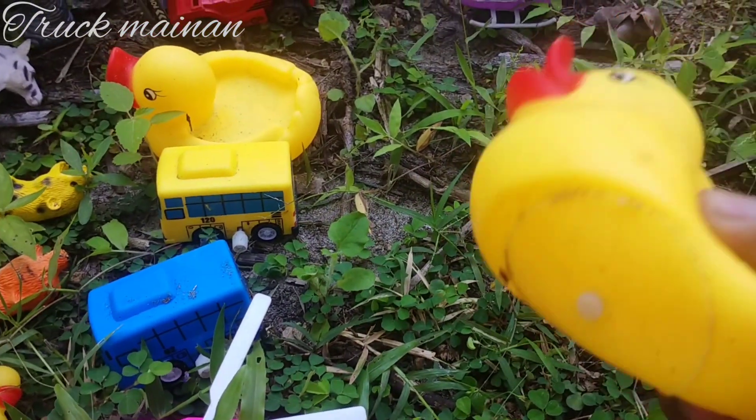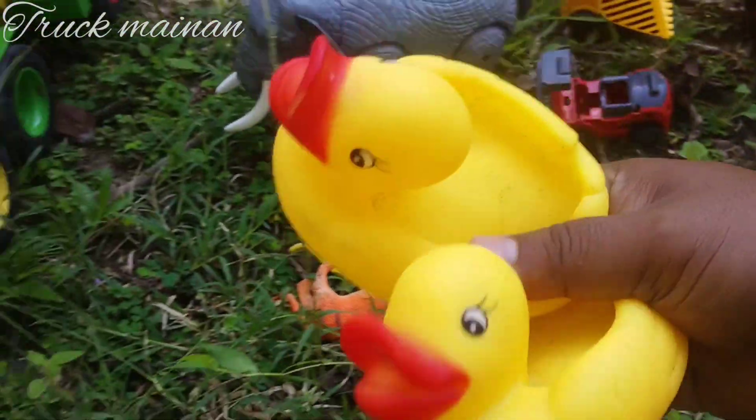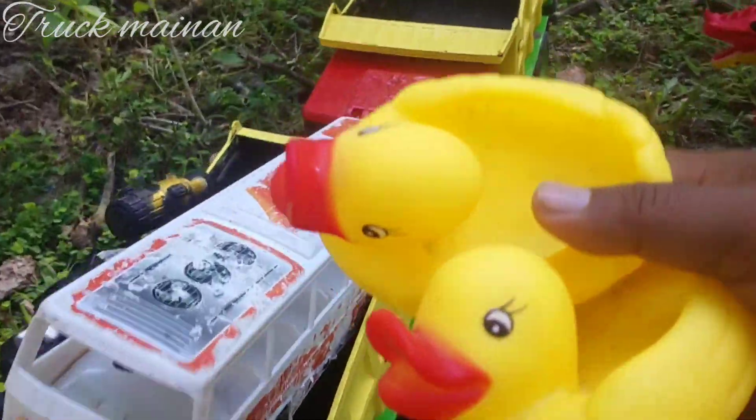Wow, di sini ada mainan bebek, teman-teman. Warna kuning. Wih, ada dua. Kita naikkan di truk, teman-teman.